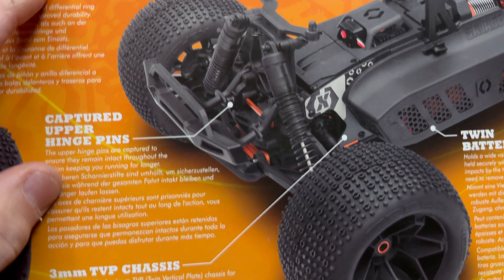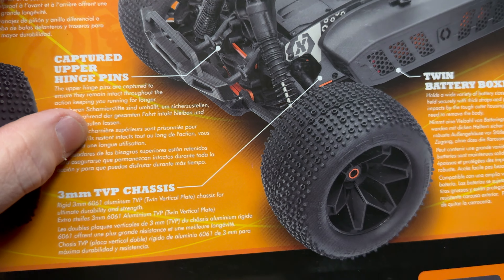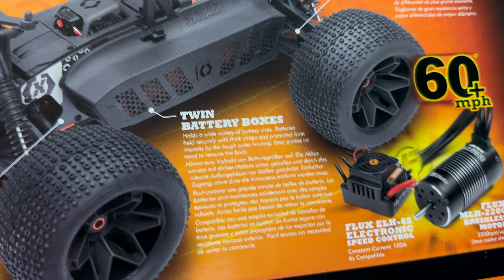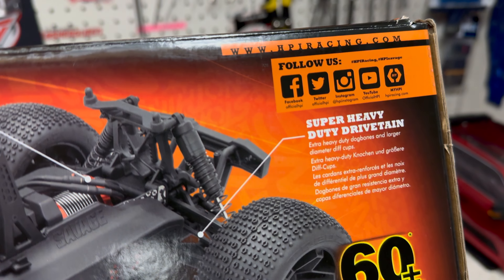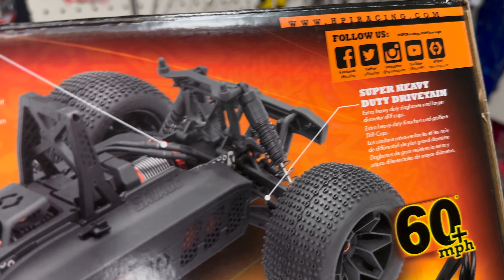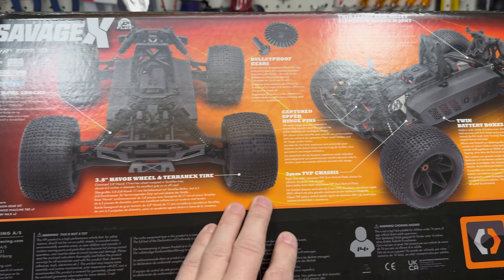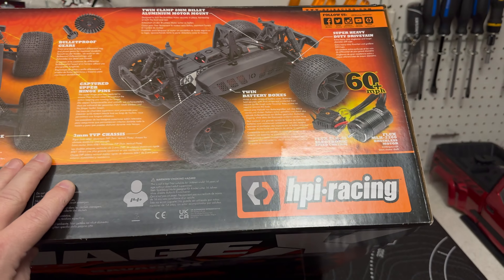You have the captured hinge pins, 3mm TVP — that's the twin vertical plate chassis — the twin battery boxes, ESC motor, and super heavy duty drivetrain. I just wanted to quickly show you some of the box art, but we're going to get into all that stuff in detail very soon.